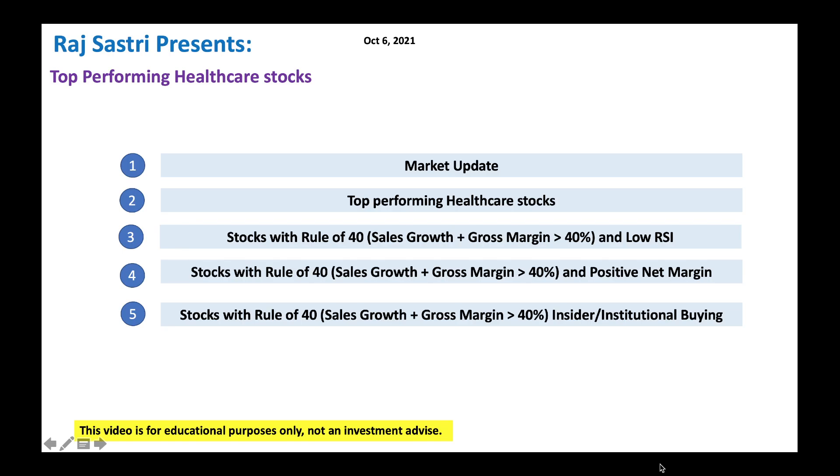As you all know, the broader market is having some trouble here. But typically, healthcare stocks are a little more defensive and they will do well no matter how the economy is doing. So with that, let's look at a few top healthcare stocks to buy right now.